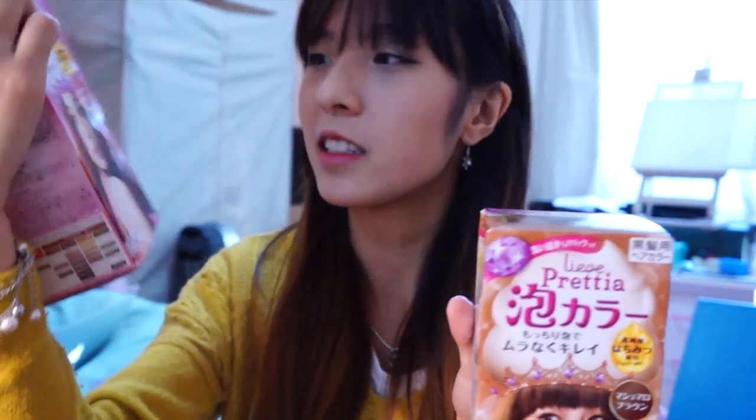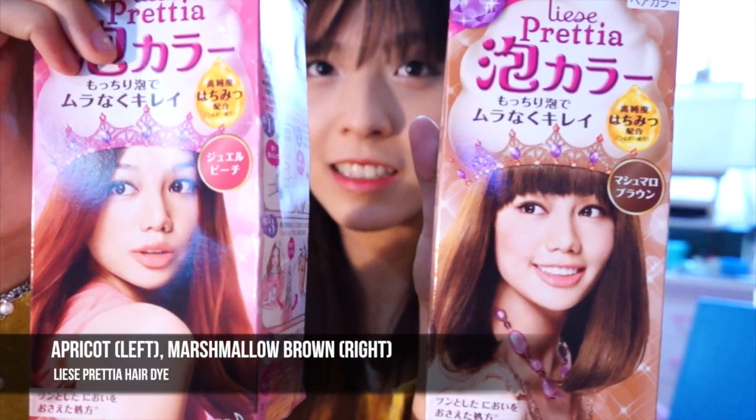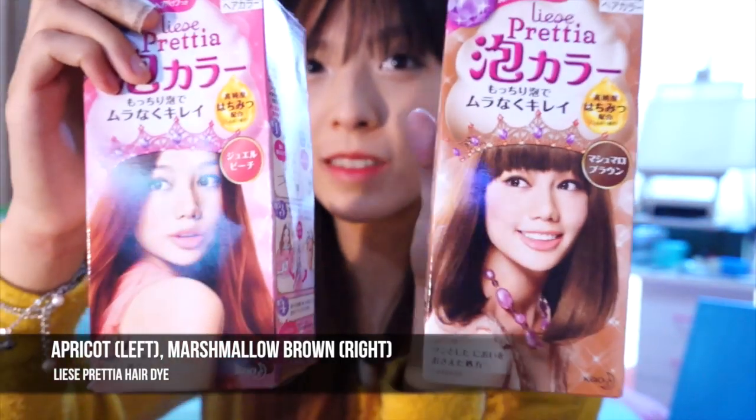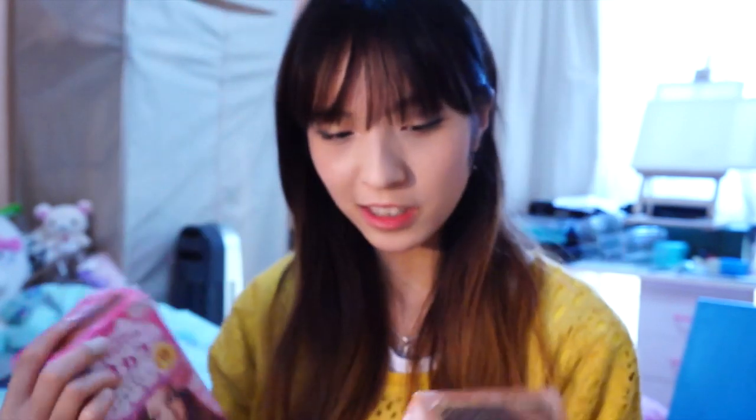This one is... I don't know the actual colour name — it's all in Japanese — but I'll put the names of these colours after I research them after I film this video. So yeah, I've got these two colours.